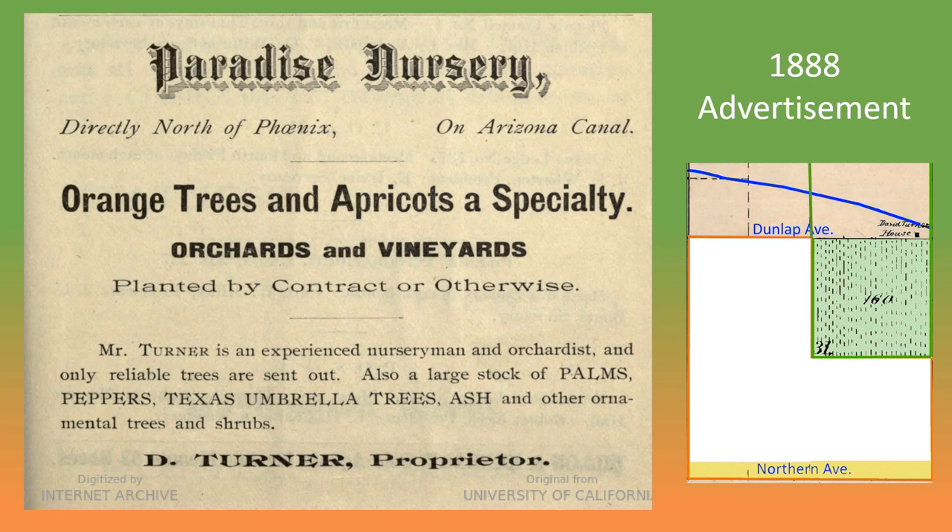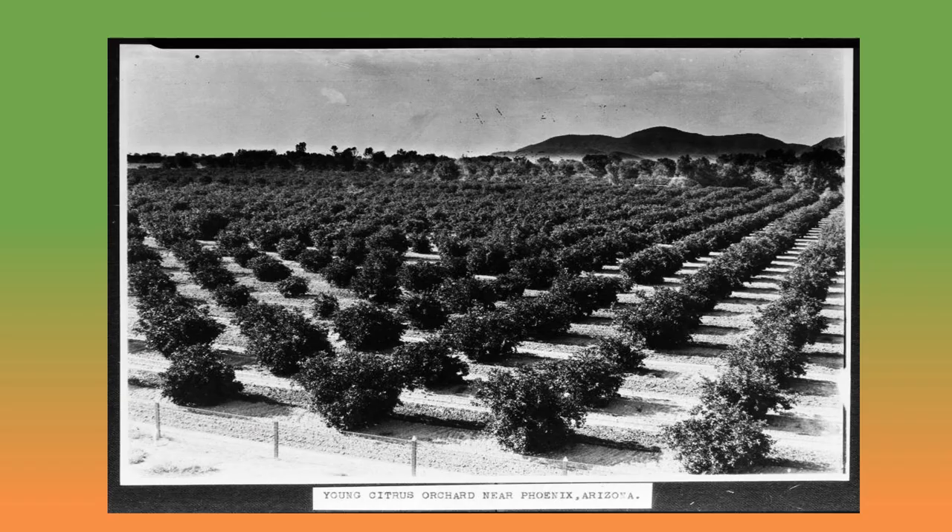David Turner was a professional gardener who located a plant nursery on his homestead. This advertisement appeared in the 1888 Phoenix City Directory, where Turner refers to the business as the Paradise Nursery and states that he specializes in orange trees and apricots. In 1891, Turner said that he had 10,000 young orange trees growing on his land north of Phoenix, and he was planning on putting in another 80 acres of citrus the following spring. After selling the nursery a few years later, Turner worked as the Maricopa County Courthouse gardener in downtown Phoenix and prospected for gold in Canada.